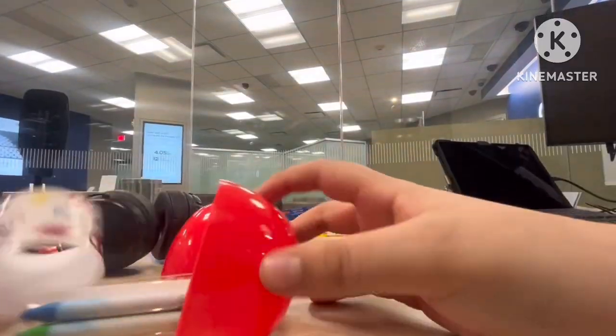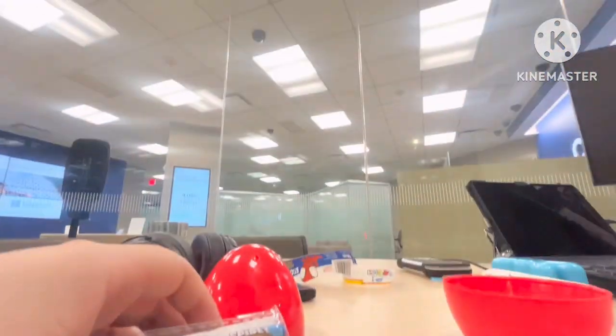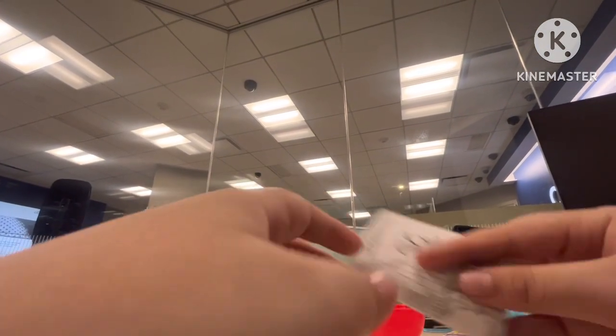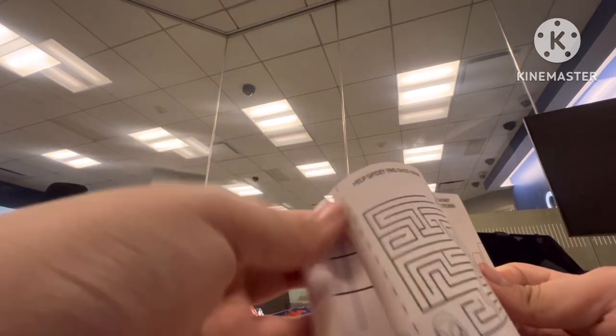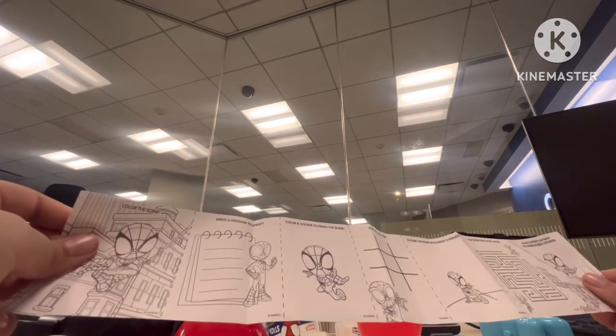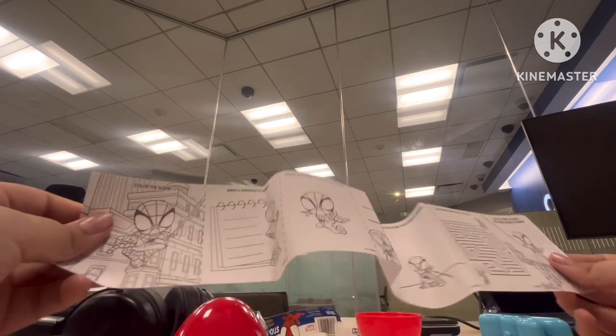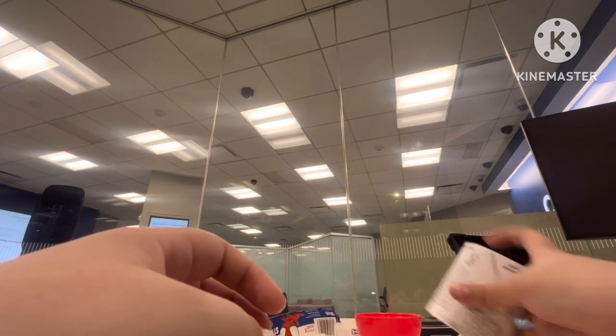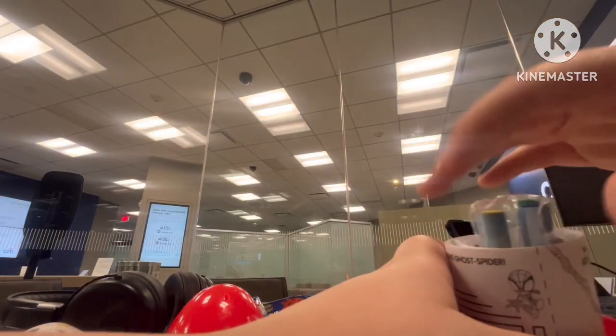They're Spider-Man stickers. My camera just dropped. I don't know what this is — and also crayons. It's like a coloring book. Okay everyone, that's it for now. I could color this at home. I'll put this away for now. And stickers.